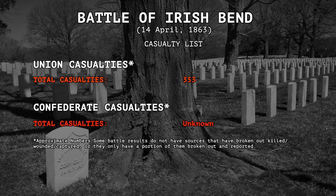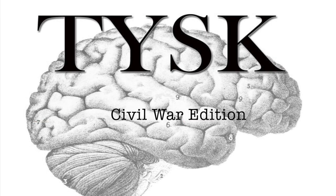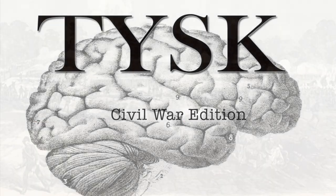Estimated losses were 353 Union casualties, including dead, wounded, and missing, while the Confederates never reported their loss. Join us again next time on Things You Should Know, Civil War Edition.